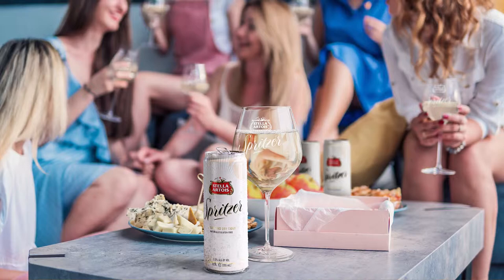Using centuries of French and Belgian tradition, Stella Artois created this naturally gluten-free spritzer, specifically designed for the wine glass.